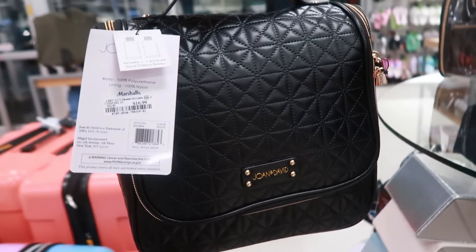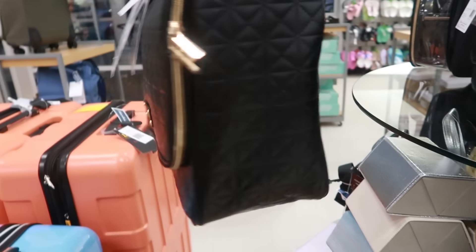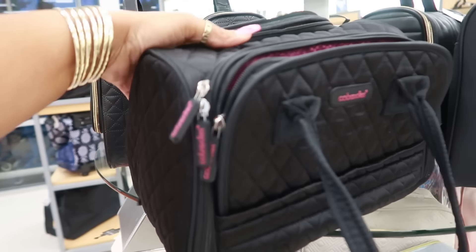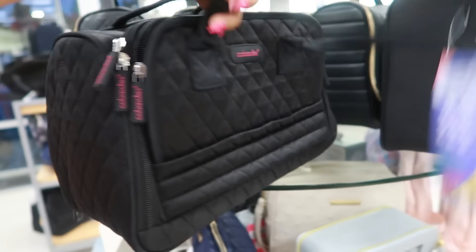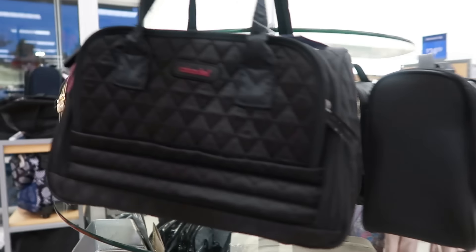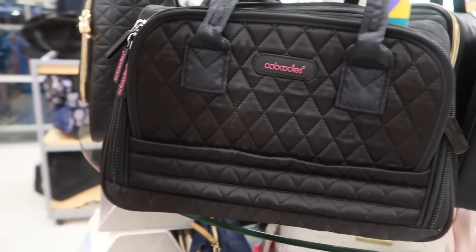What is this? Joan and David — $17.00, includes travel toiletry bottles. I like those. Caboodles — I've never seen a soft Caboodle before. They're usually the hard cases, so this is cool. Let's see how much it is — $17.00.